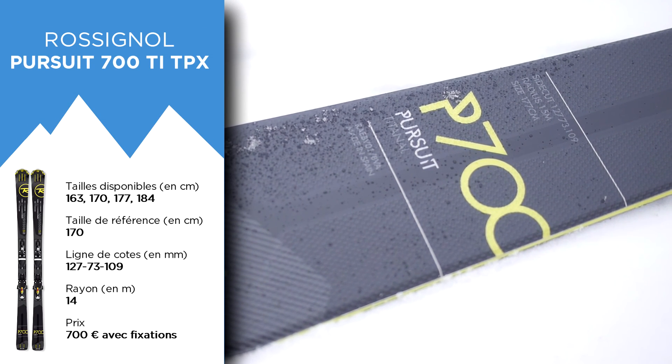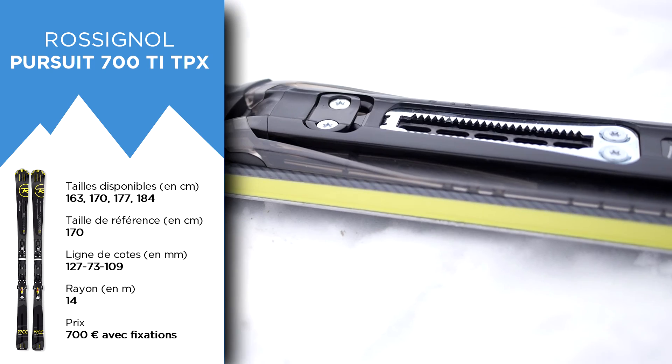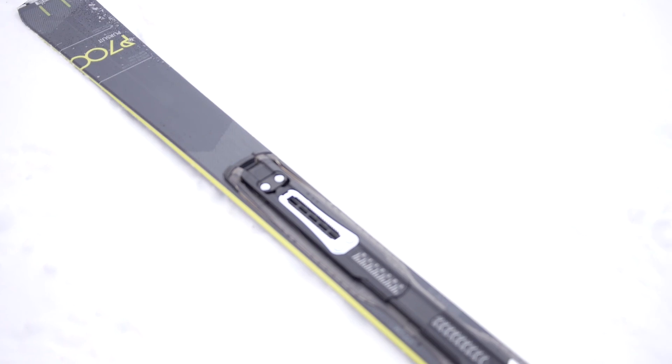It comes out at 699€ with the fixed axial 120 fluid binding for the mechanical plate, delivered with the ski.